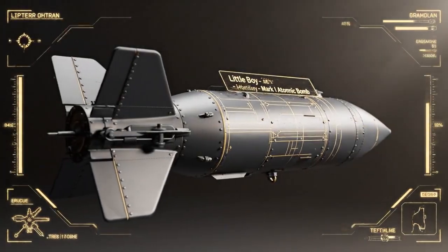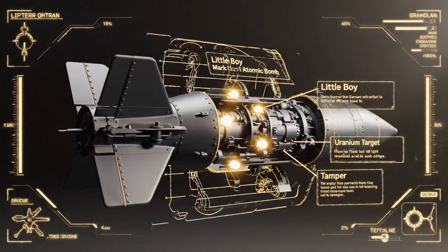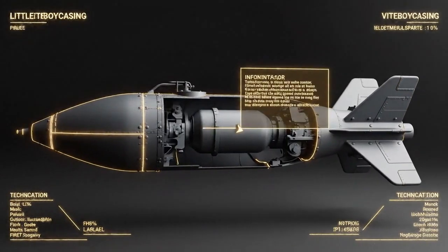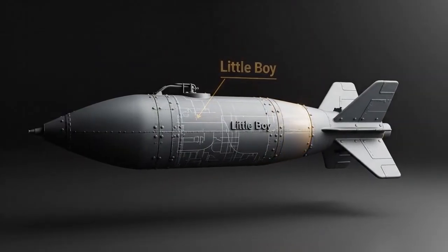Developed in absolute secrecy during World War II, its existence would fundamentally alter the course of human history. This weapon, embodying the cutting edge of wartime technology, introduced the world to the atomic age.